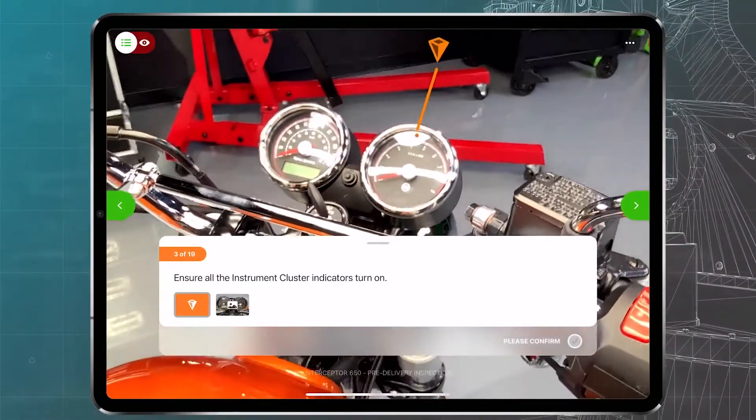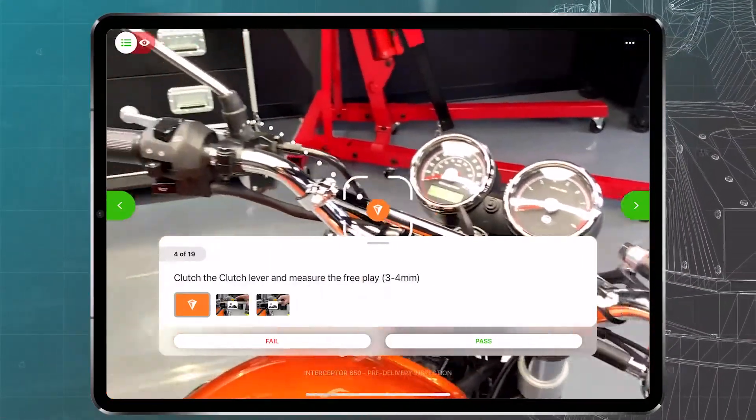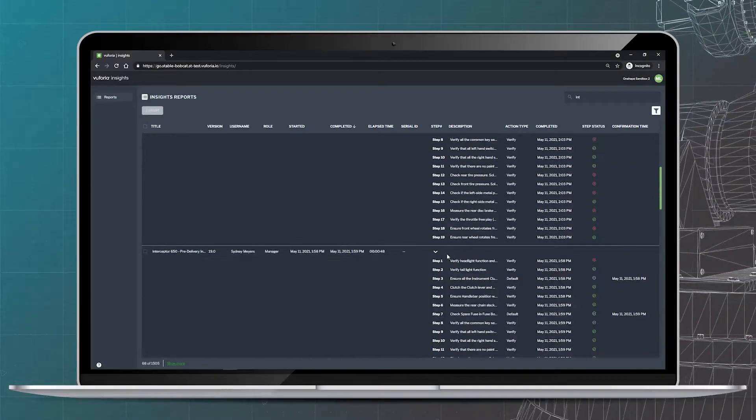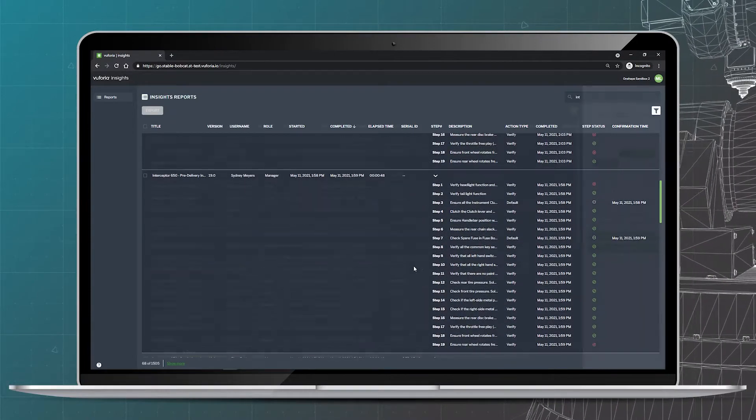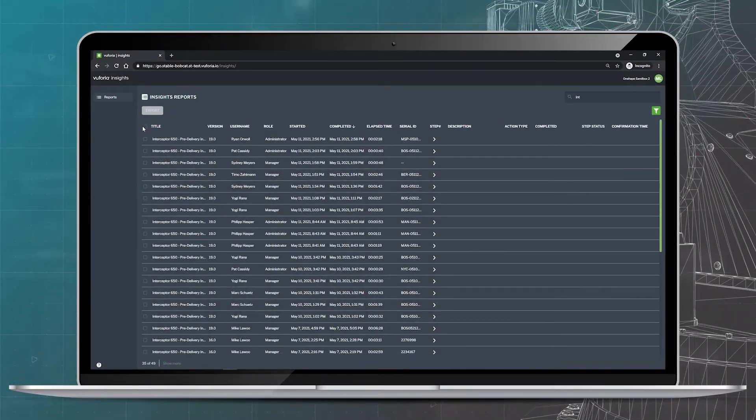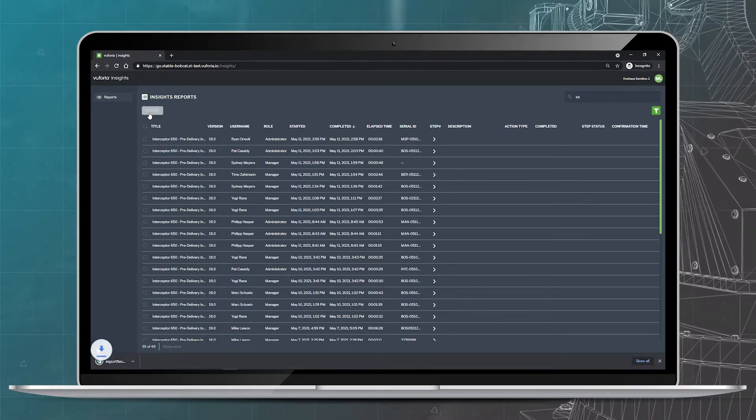AR Visual Guidance clearly communicates what's wrong, or right, in the easiest, most accurate way. The results of every procedure can be captured and tracked for audit and compliance purposes, and leveraged by key stakeholders for corrective action and process improvement.